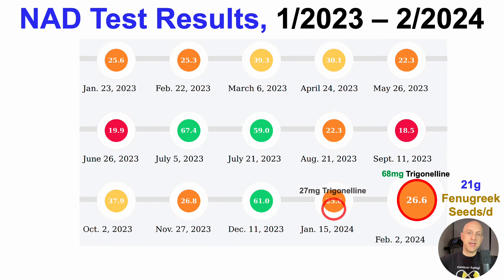In comparison with the last test, mostly driven by chickpeas, that was 27 mg of trigonelline. So why didn't I get a bigger increase for NAD, with more than doubling the trigonelline intake?